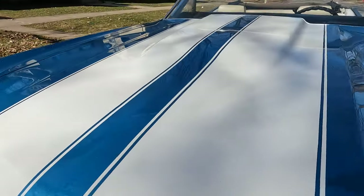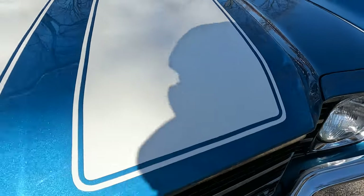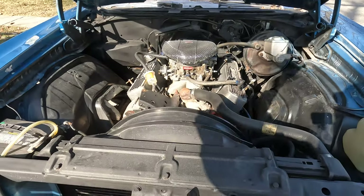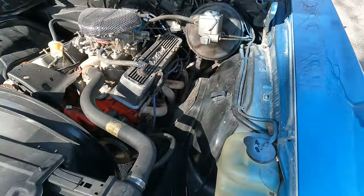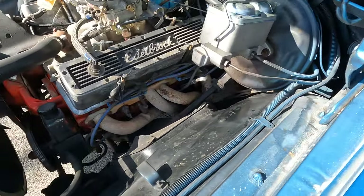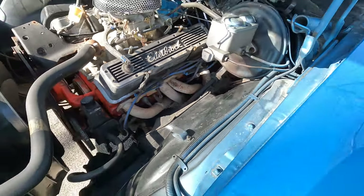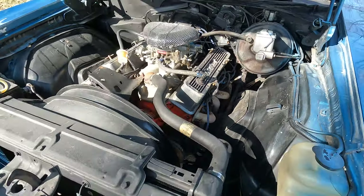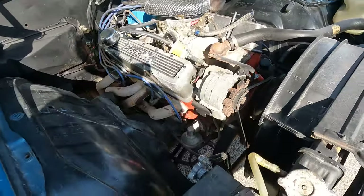Let me open the engine for you guys. If you know about these Chevelles, this is how you open the hood — there's a lever down here, you pull that, and then you gotta raise up the hood at the same time as you're releasing the lever. This is a small block 400, got headers and a black carburetor.